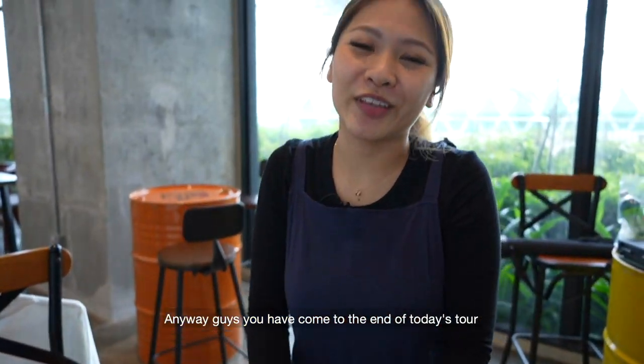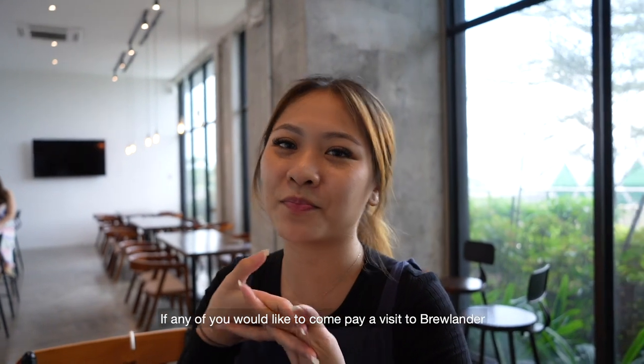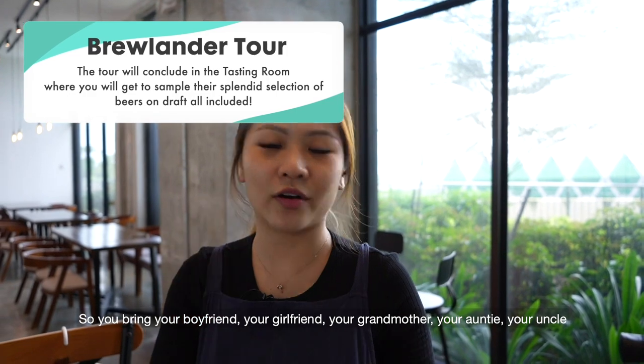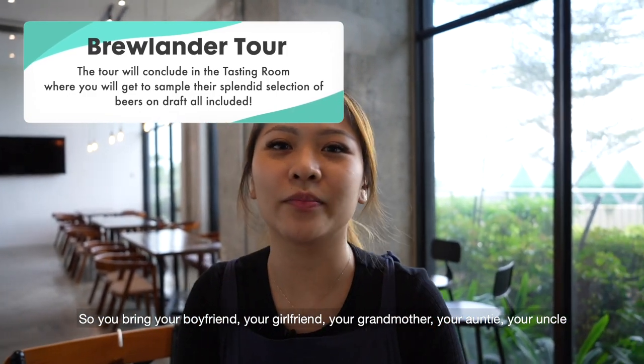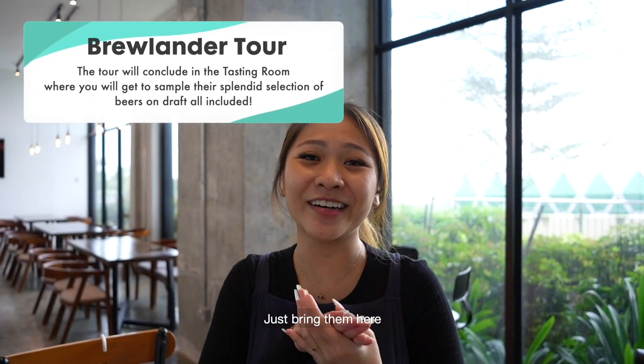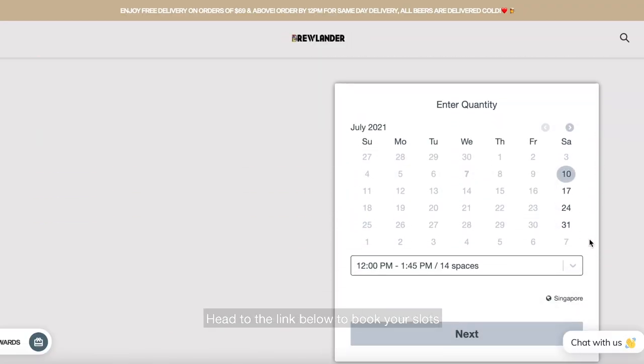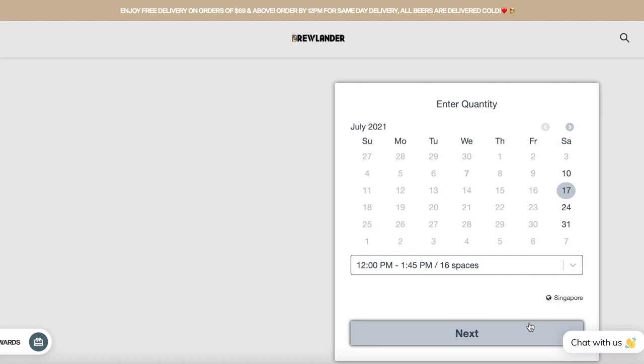Anyway guys, we've come to the end of today's tour. If any of you would like to come pay a visit to Brewlander, they're open every Saturday — so bring your boyfriend, your girlfriend, your grandmother, your auntie, your uncle — just bring them here. But there are limited slots, so head to the link below to book your slots. Bye! I want to go home and sleep.